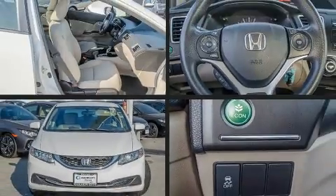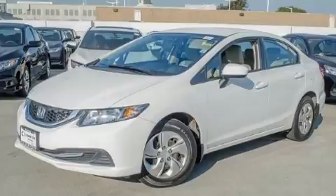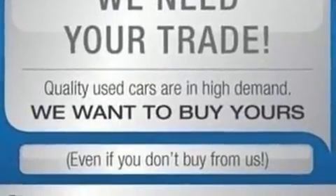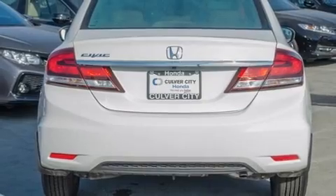Sensibility and practicality define the 2015 Honda Civic. With just over 30,000 miles on the odometer, this four-door sedan prioritizes comfort, safety, and convenience. Smooth gear shifts are achieved thanks to the efficient four-cylinder engine, providing a spirited yet composed ride and drive.